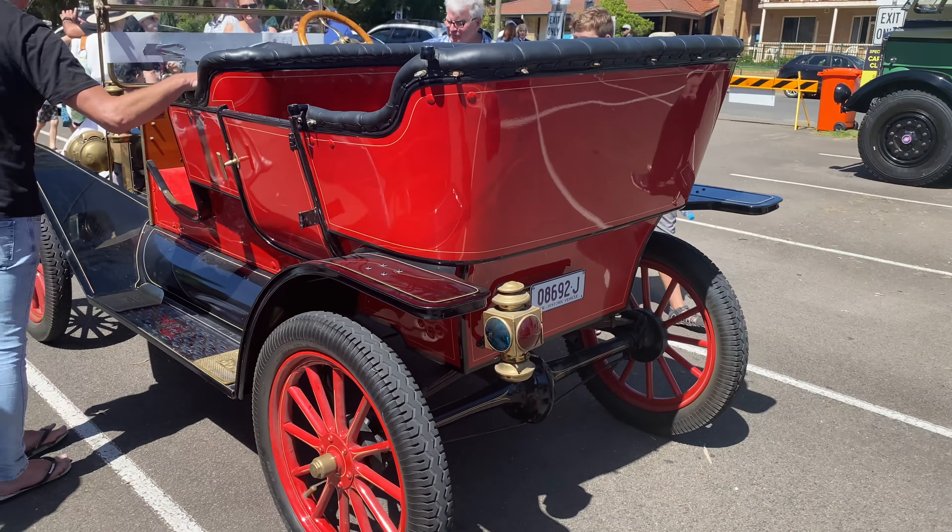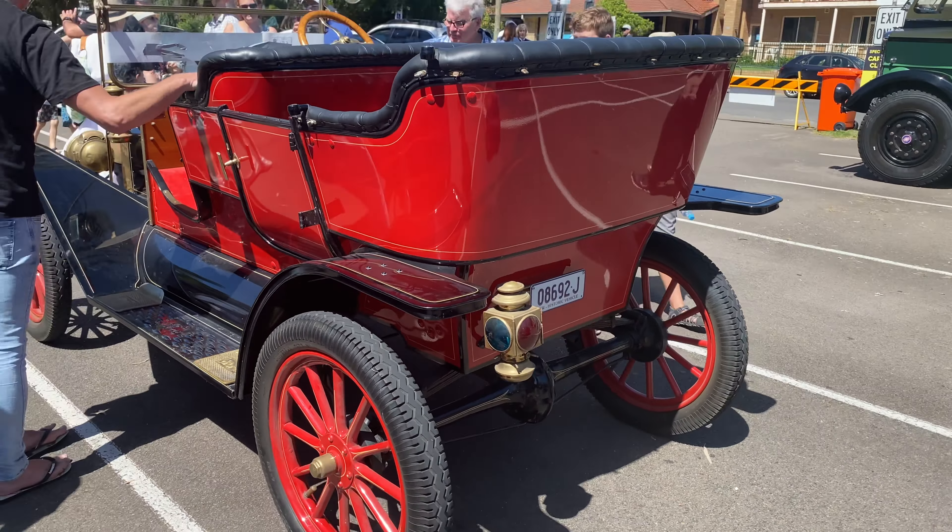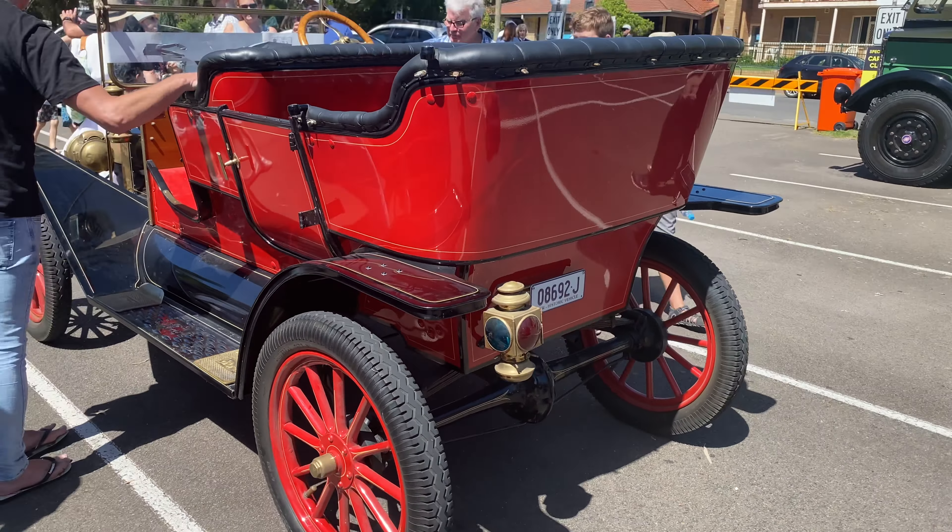This Morris Minor — the pre-war Minor — is actually quite interesting. It's an Australian Holden-bodied car, and it's the only four-door convertible left in the world. I don't know how many were made, but it's certainly unique now. I'd rather like the paint job — it's a running restoration, and the owner has been getting it back on the road over the past few years. Nice to see.